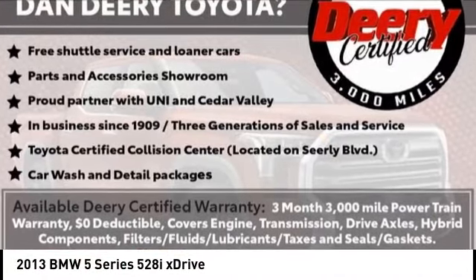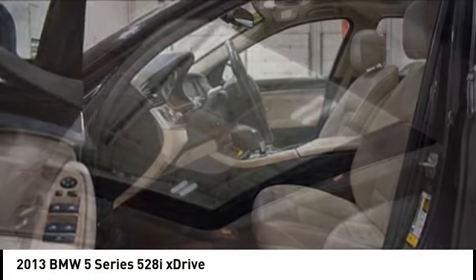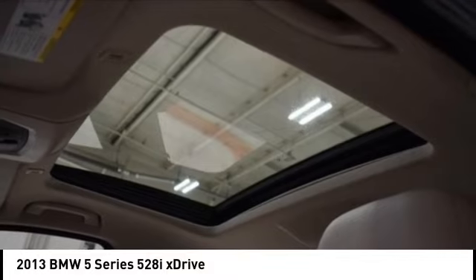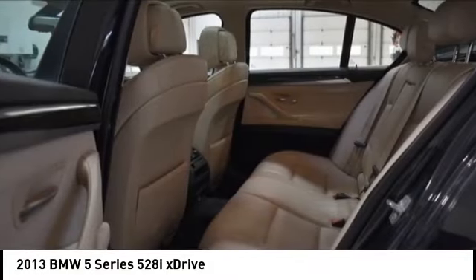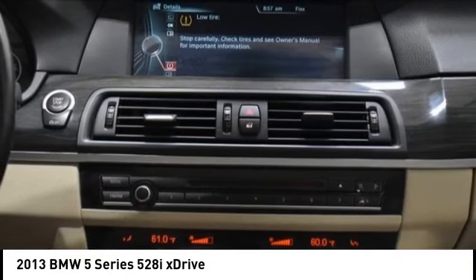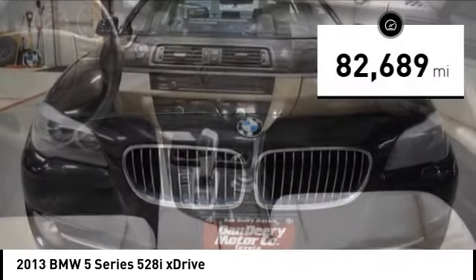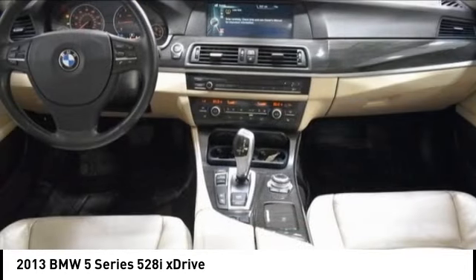Take a ride in the 2013 5 Series. The 5 Series incorporates bold styling cues that departed from BMW's traditional styling language. If you are looking for excitement and boldness, the 5 is for you. This vehicle has less than 85,000 miles. Here are some of this vehicle's great options.